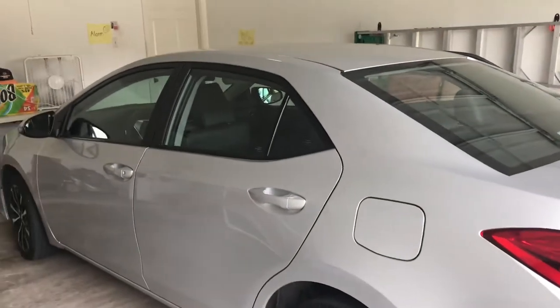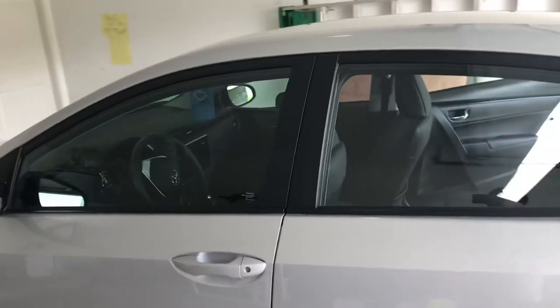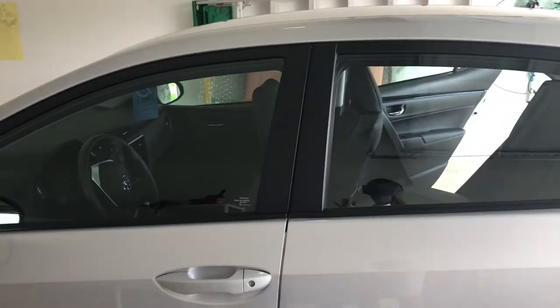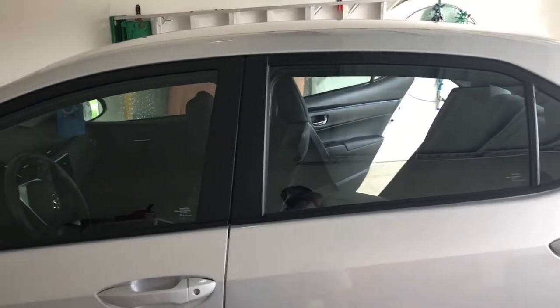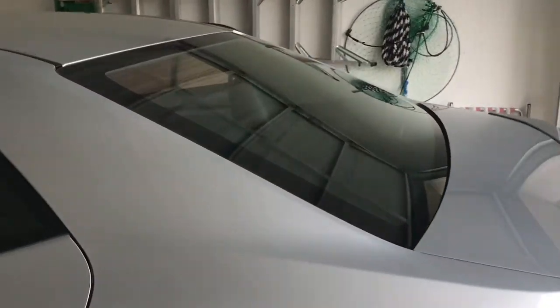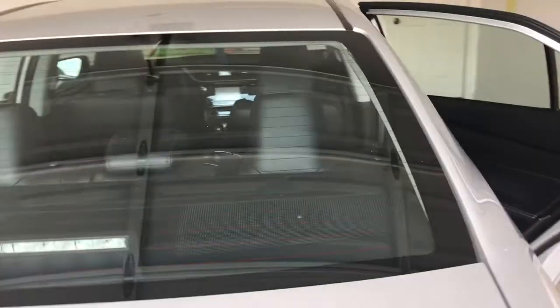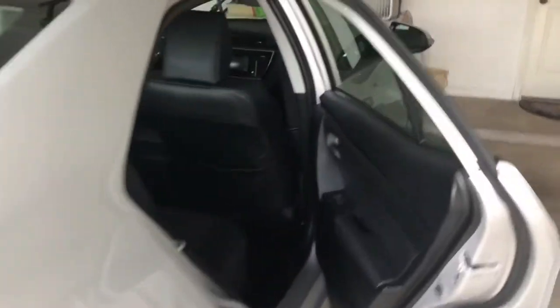Hey guys, right now we're about to tint a 2018 Corolla. As you can see, they bought the vehicle and it has no window tint on it whatsoever — no factory tint. It gets really, really hot, especially here in Texas where it can hit a hundred degrees easily all day long. What they want to do is reduce heat, create privacy, and also protect the seats so they won't get damaged.